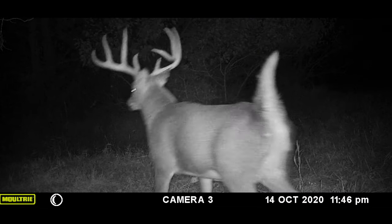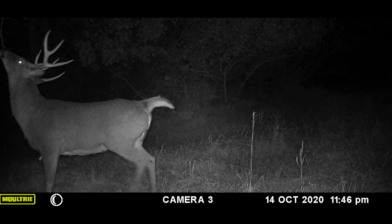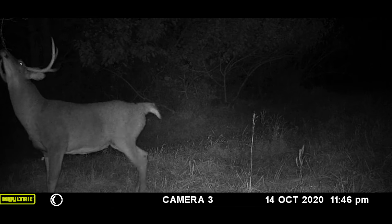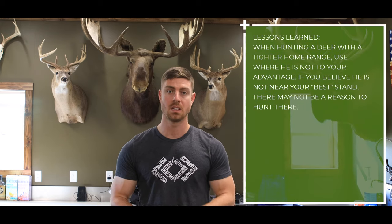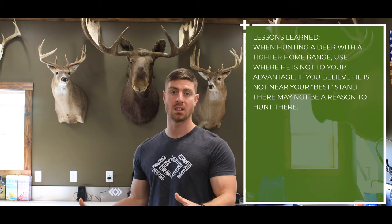Though we weren't able to get with him in early season, we made note of this as we began to move and manipulate our cameras around to get closer and closer to where more of these cameras were picking him up on a regular basis. As the season progressed, we were able to connect the dots and understand where we needed to be specifically on the farm through the process of elimination — not by photo pictures — to get into range to kill this deer. So what is the takeaway message from this image autopsy? Most importantly, it's that we have a very large farm that we have the ability to hunt.